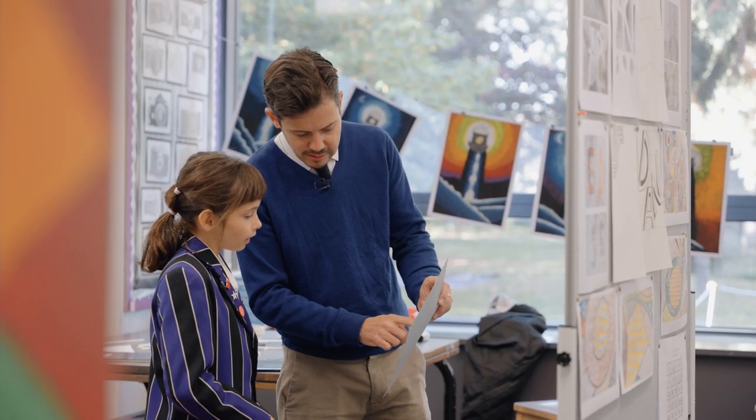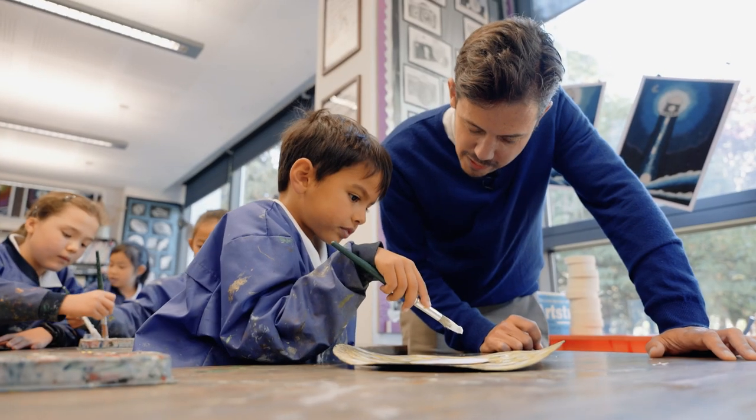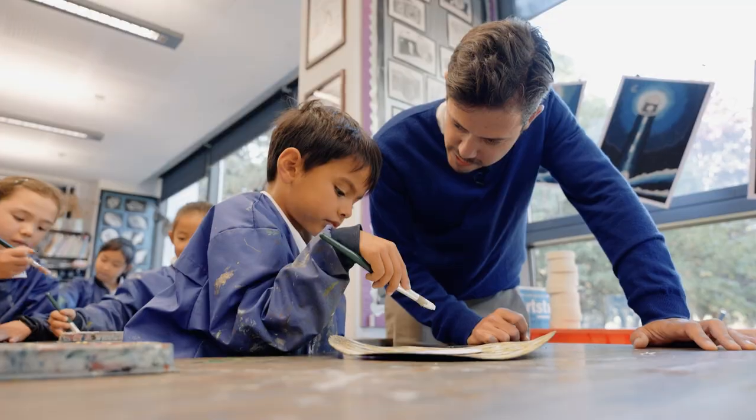This is the shape that you need, isn't it, to begin with. And do you feel like you're creating some movement with your brushstrokes?